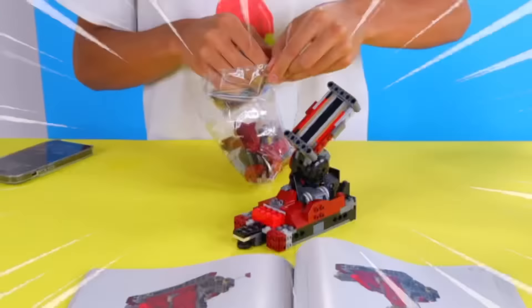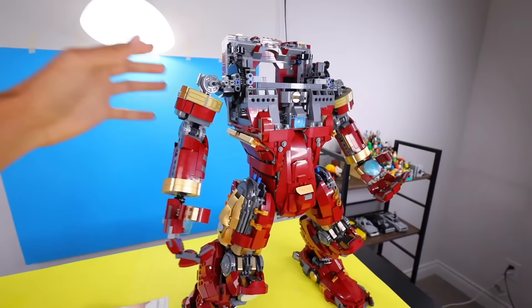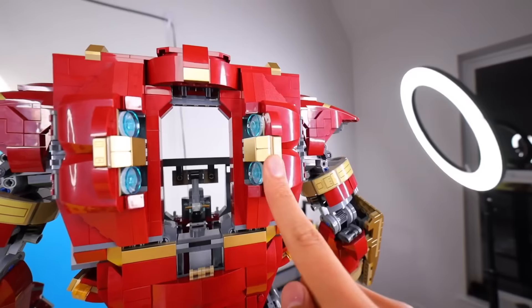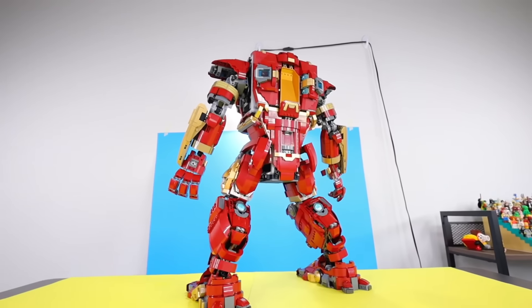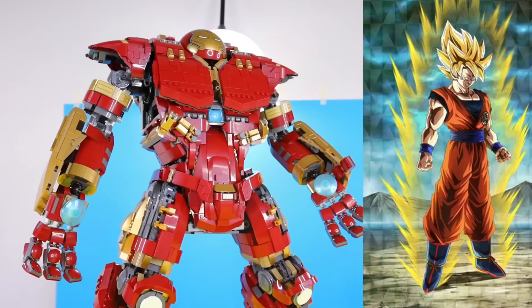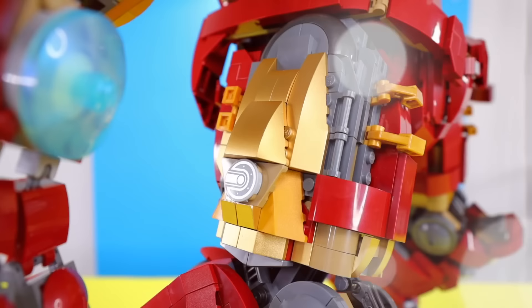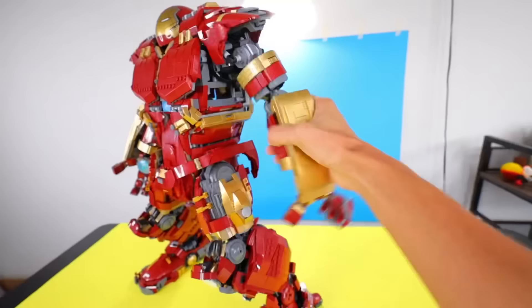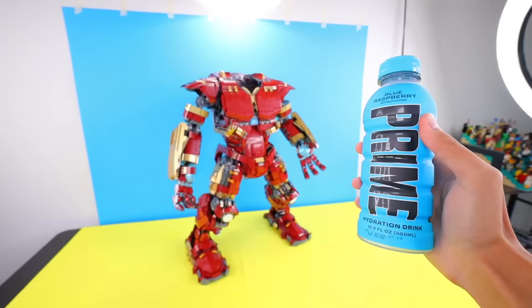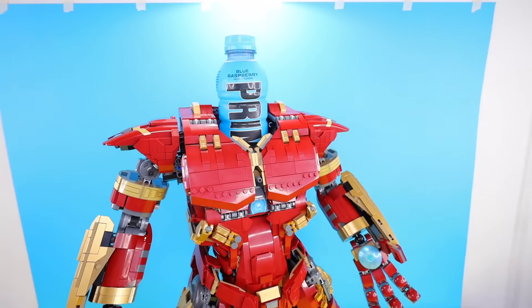This is also the biggest LEGO Marvel set you can buy right now. And after spending an entire day of speed building the set, we had a finished product. He looks like one of those anime characters that's about to unleash their true power. That took 12 hours to build. This Hulkbuster has shiny gold armor, it lights up, and its arms can actually move. When you open up its helmet, there's actually a lot of space inside to put things — the set is a great drink holder.